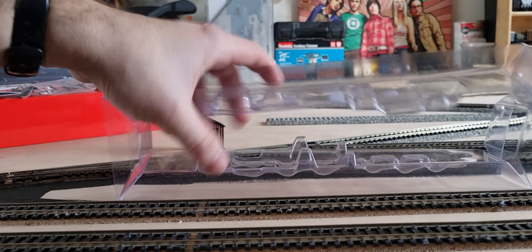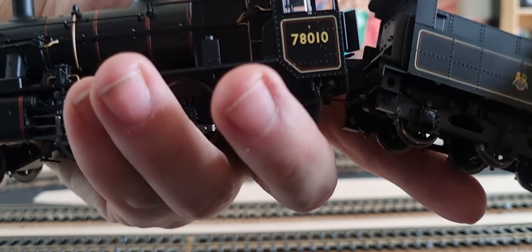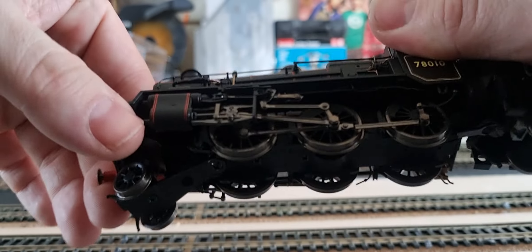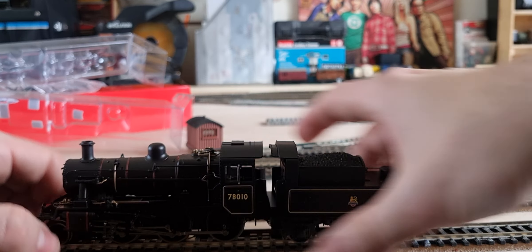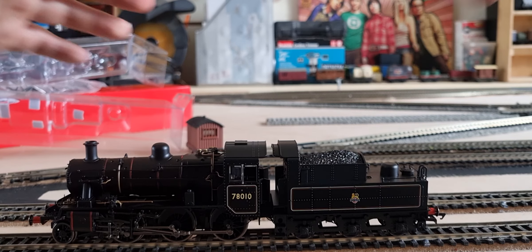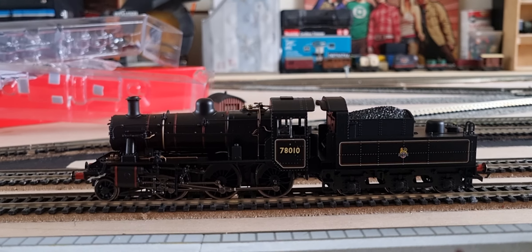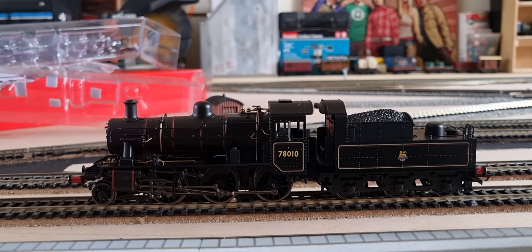Oh, very loco-heavy immediately there — very loco-heavy, definitely. It's got quite a nice finish to it. Definitely loco-heavy there. Putting it on the track and getting nice and close — it does look stunning for me.